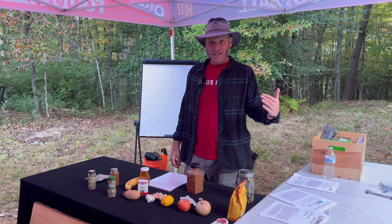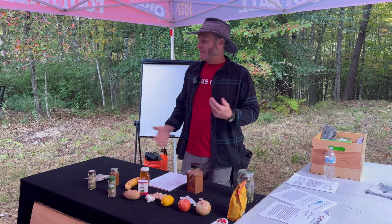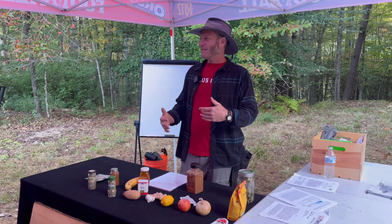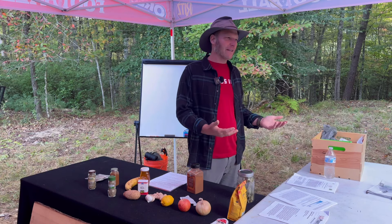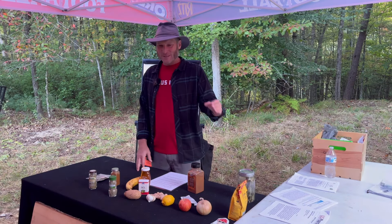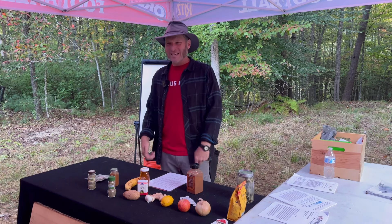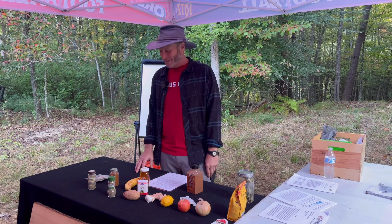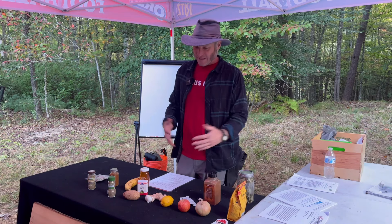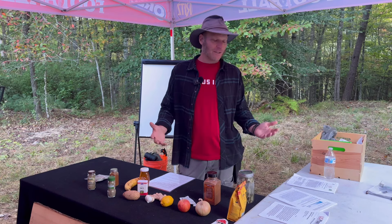We got rejected from Publix — yeah, we were going to film at Publix and they wouldn't let us. So I put this together: let's see what we have in the pantry, what most people would have, or what they can grow in their herb garden. These are easily acquired at a grocery store if you don't already grow them or have them in your pantry.